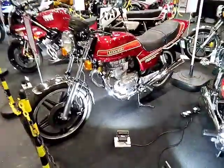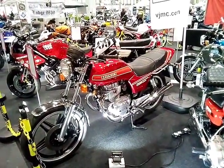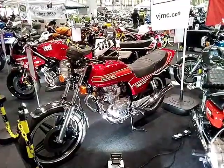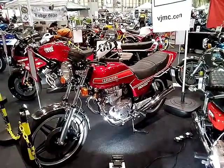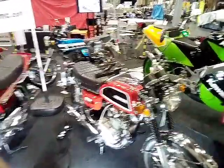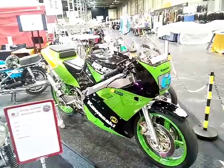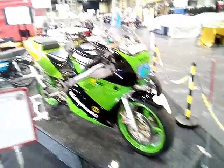Now that one is a little bit more like the 750 twin I had. That one's a Honda — mine was a Kawasaki. And I'm yet to have one with fairings.